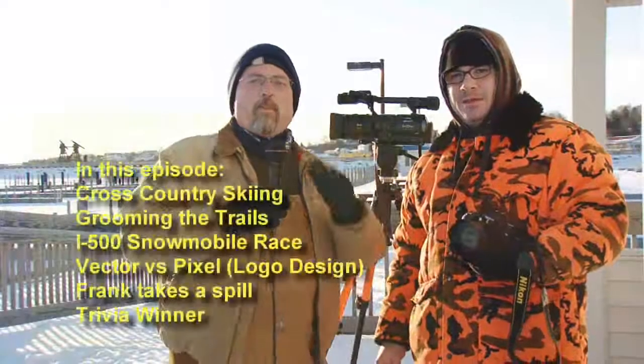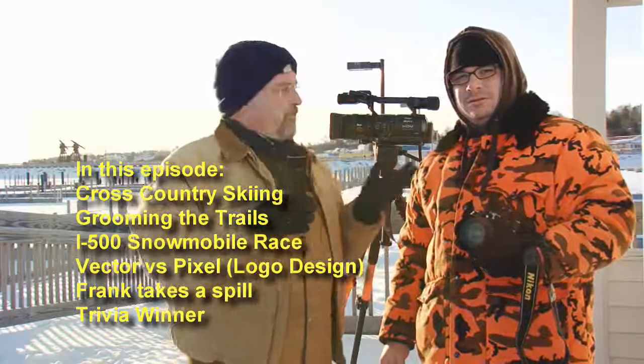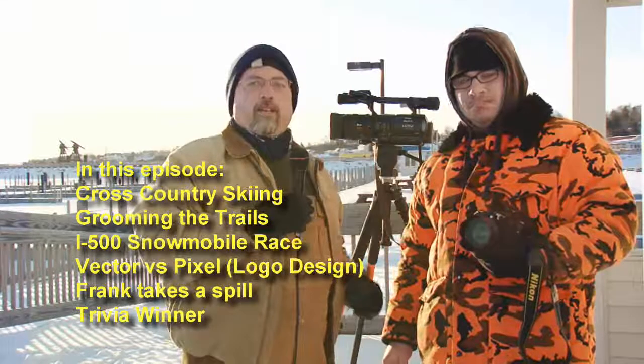Welcome to Buy Local TV, where we're promoting Michigan businesses, communities, and its people. Frank and I are up here at St. Ignace in beautiful Michigan, just across the bridge.